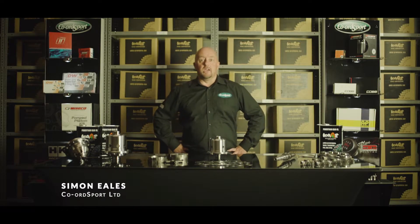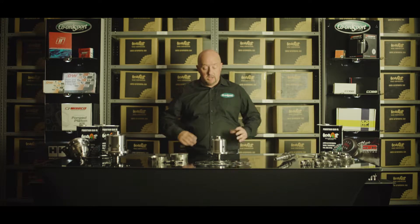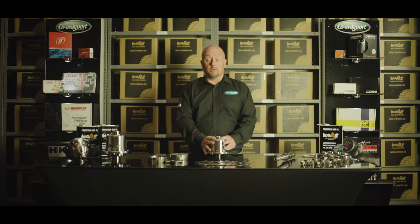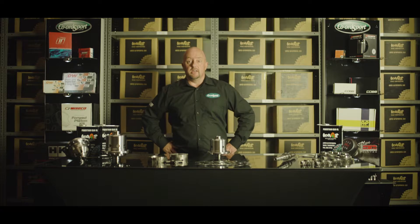Hi everyone, my name is Simon Eales and I work for Coward Sport, one of Europe's largest performance parts distributors. Today we're going to talk about LSDs — what is an LSD, where it fits on your car, how it's going to improve your car's performance, and why you would choose a CAS LSD over any other brand. So let's talk LSDs.